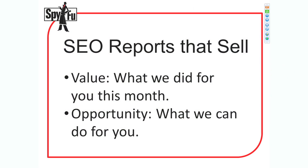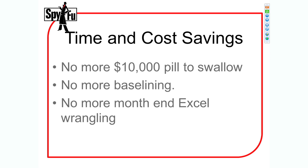They're 100% white-labelable. They'll be branded for your company and nobody will ever know they're done by us. The other thing these reports do is save you a ton of time. And I was talking earlier about this $10,000 pill that you have to get customers to swallow before you can really bring them on.